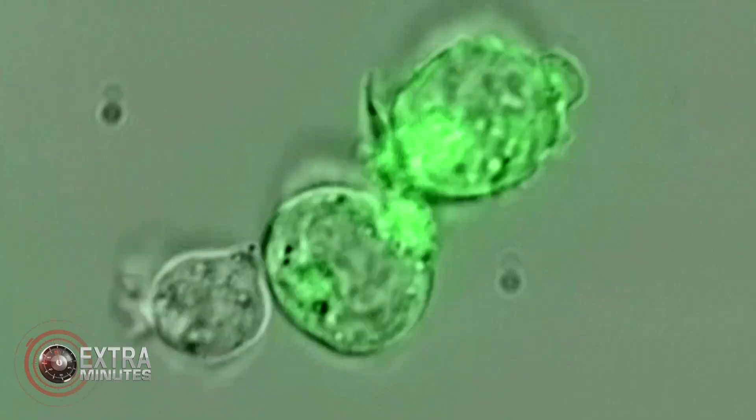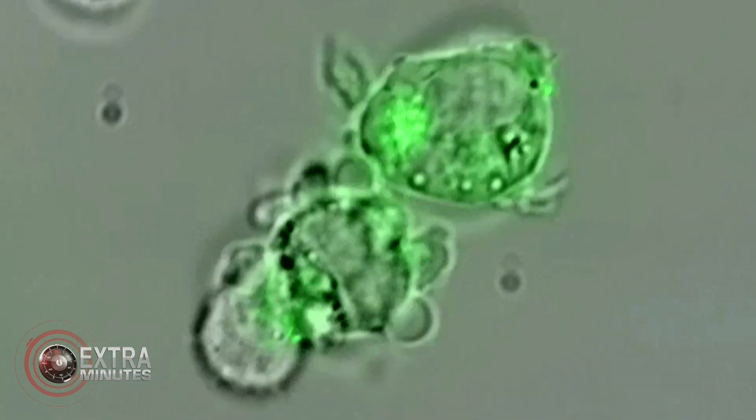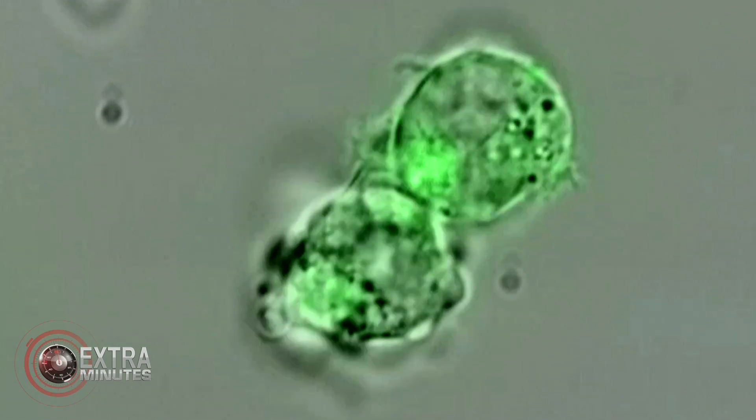So you take the virus, mix it in a sort of cocktail with a T-cell, and then it hunts down the leukemia. That's exactly right. The virus puts the gene in the T-cells. The gene causes the T-cells to change, to express this new protein. And the protein does the targeting.